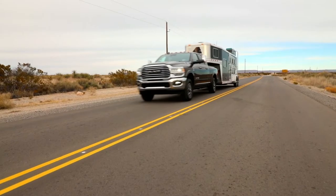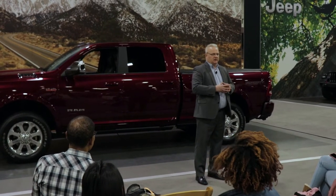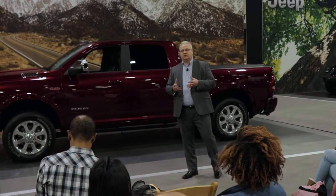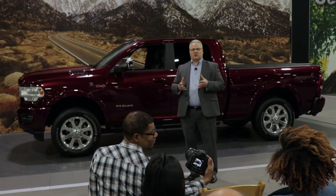Our towing is also best in class at 35,100 pounds and our payload is best in class at 7,680 pounds. In the past, the focus of heavy-duty trucks was to deliver all the capability, but we also wanted to make it easier and safer for them to do whatever tasks they need — whatever they need to tow.